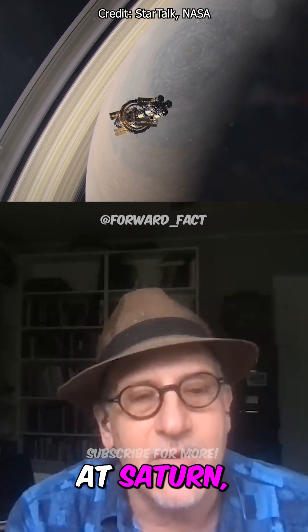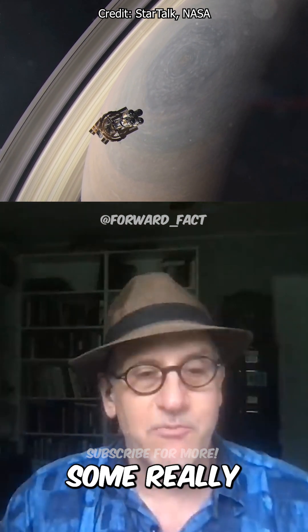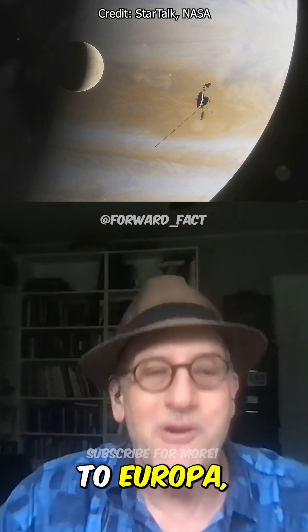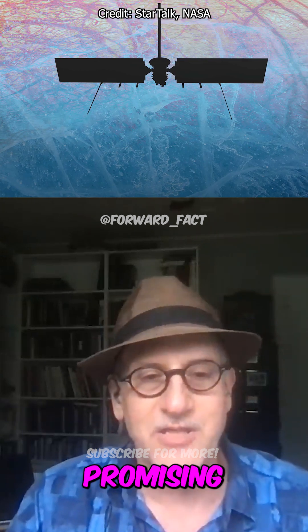Cassini at Saturn, which was the orbiter that really brought those moons to us, turned up some really surprising things. Probably the biggest surprise was that Enceladus is so weird. We're going to Europa with the Clipper mission, which is great, because Europa is a very promising place to look.